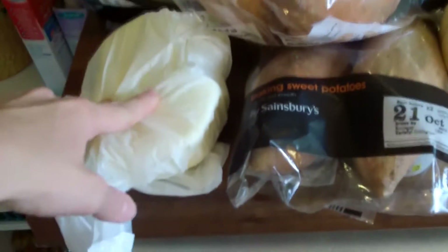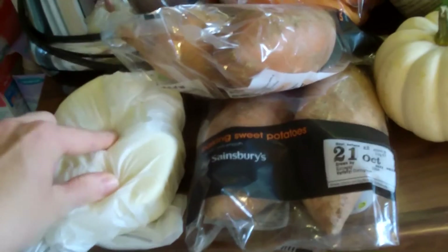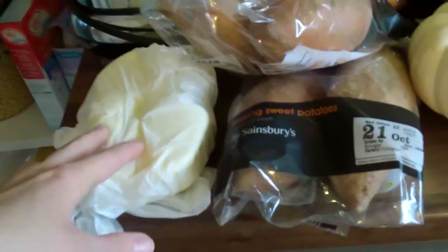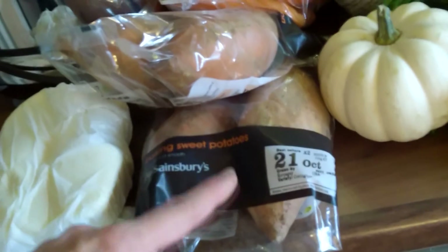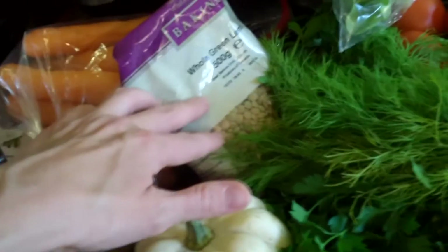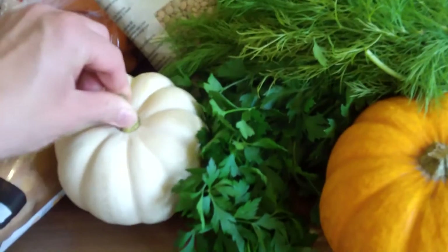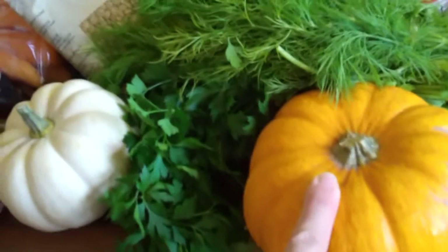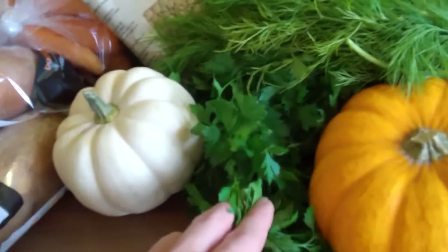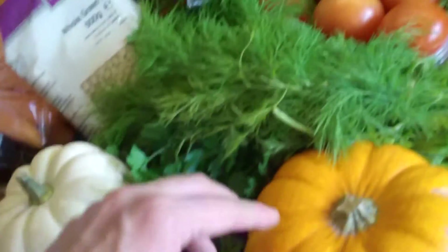I forgot to film during the week, so this is another farmers market day. I got two pieces of mozzarella from the market - they're completely different from shop ones. I sometimes eat dairy. I've also got sweet potatoes, which I love and my baby loves too - they're her favourite food at the moment. And some green lentils from Holland & Barrett. From the farmers market I got these little mini pumpkins - I've never tried the white one before but I'm going to stuff them this week.